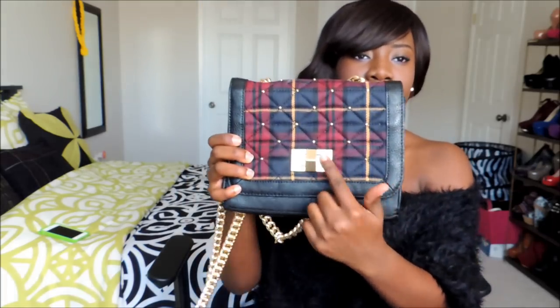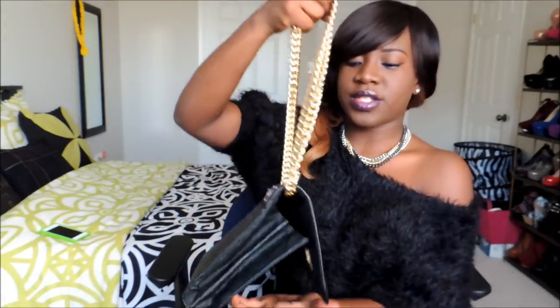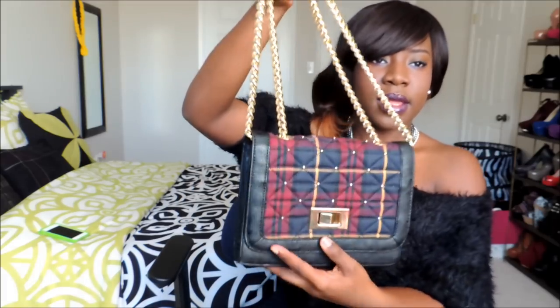From Aldo I got this plaid clutch bag — it has gold straps and gold detailing. I like the back because it's quite different. You can also double the strap to make it shorter if you want. I got it on sale for about 21 to 24 dollars.